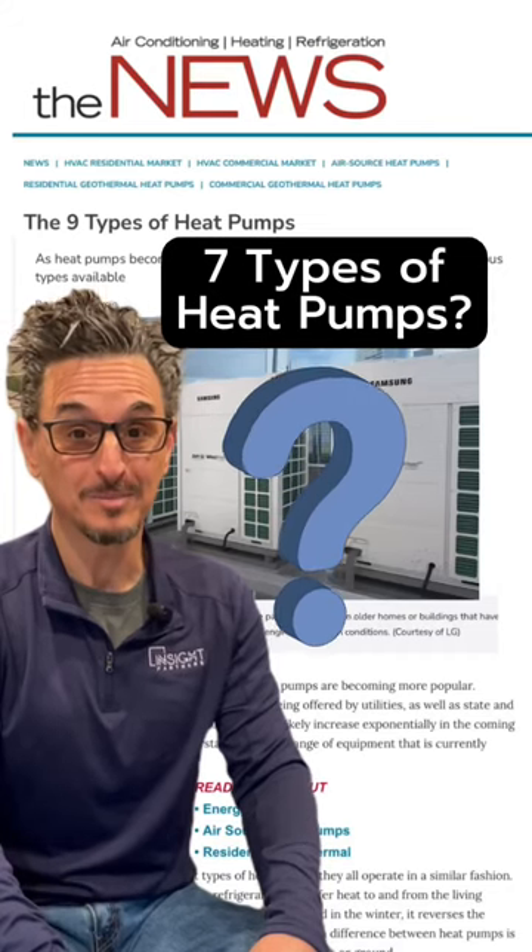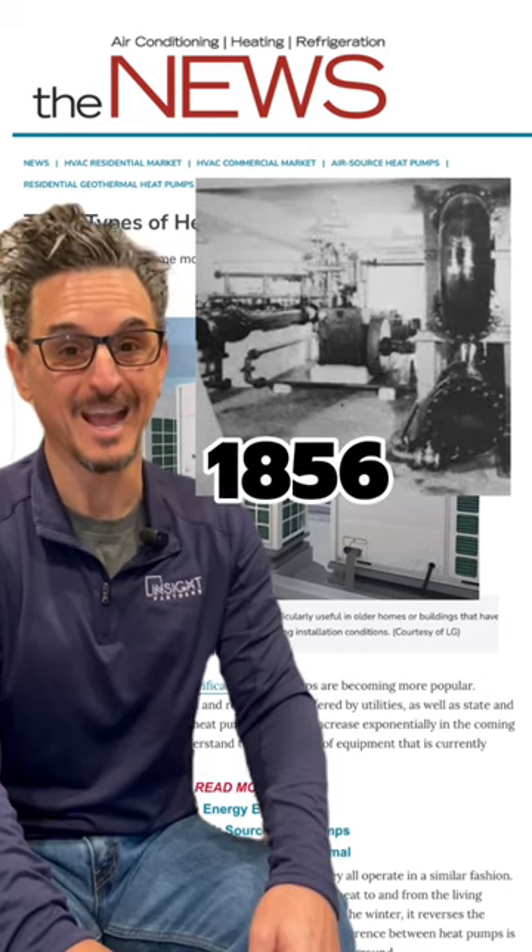Did you know there are seven different types of heat pumps? Heat pumps are nothing new — the first heat pump was invented in 1856 by Peter von Rittinger. It was used in Austria to dry salts in the salt marshes.